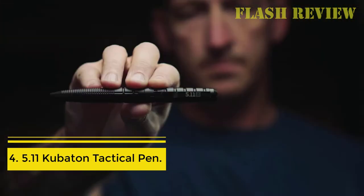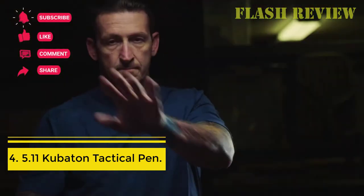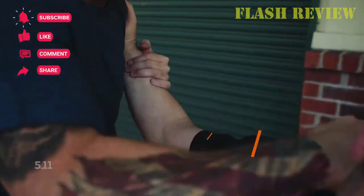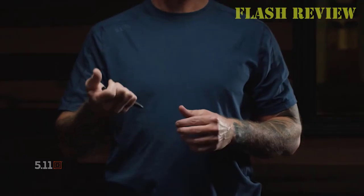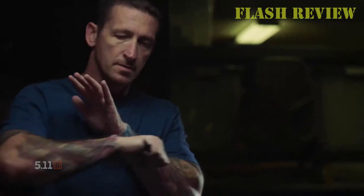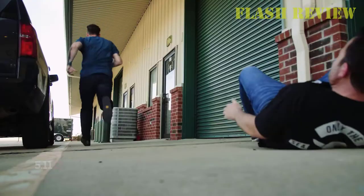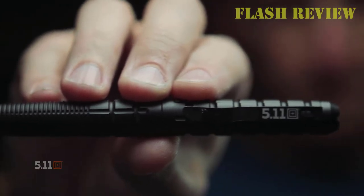Number 4: 5.11 Kubiton Tactical Pen. 5.11 seems to be launching products everywhere, and so it's no surprise they've gone on to make their own iteration of the tactical pen. It's simple and sleek, exactly what you would expect from other 5.11 products. The pen isn't jam-packed with tons of features and doesn't try to do anything new or fancy, but instead it's extremely elegant but ultra-durable, and at the end of the day, it gets the job done and it's a great value.